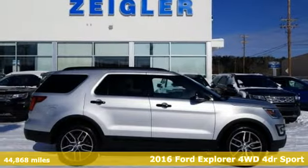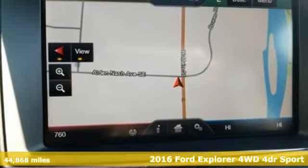It's a 2016 Ford Explorer. Every generation has its Ford. This one's yours.